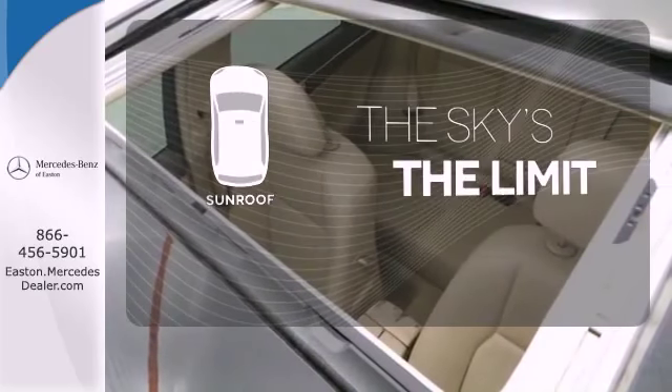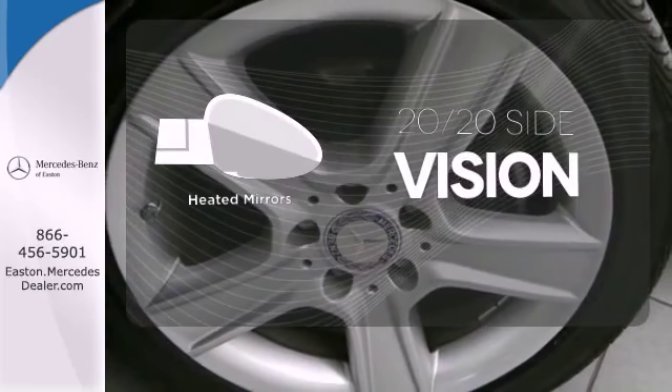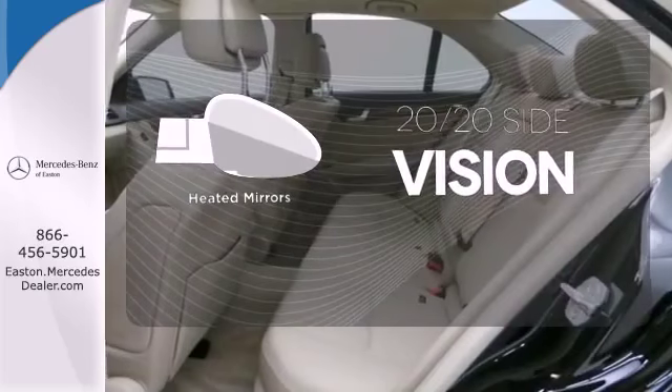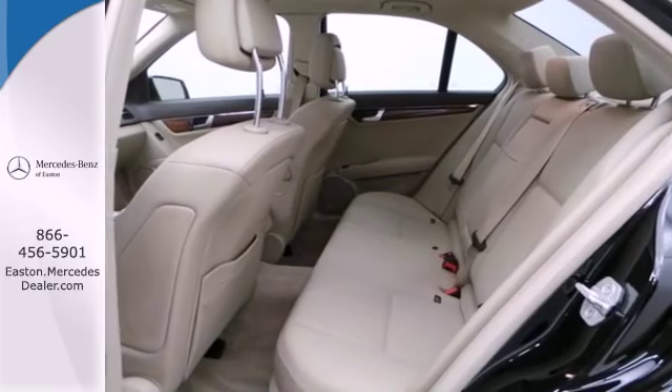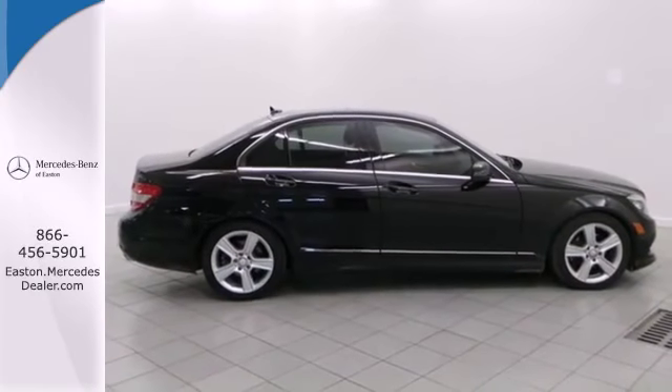Get your daily vitamin D by opening up the sunroof. The heated mirrors let you see behind you without all the work. If you're looking for an ultra-luxurious sedan with unsurpassed performance and refinement, look no further than the legendary C-Class.